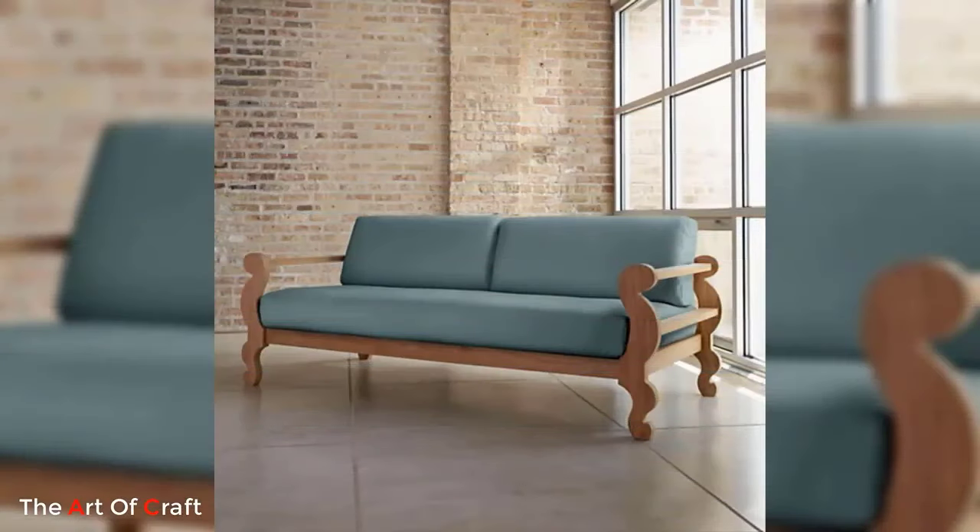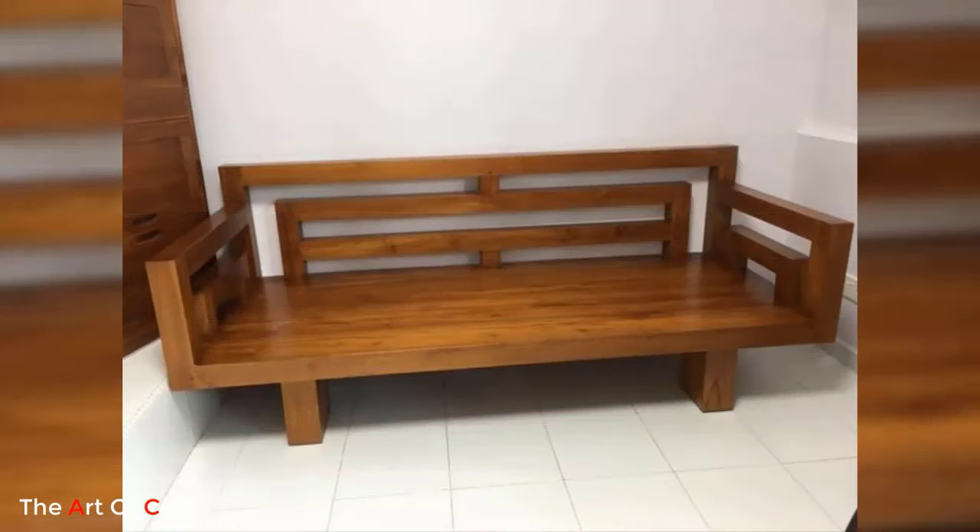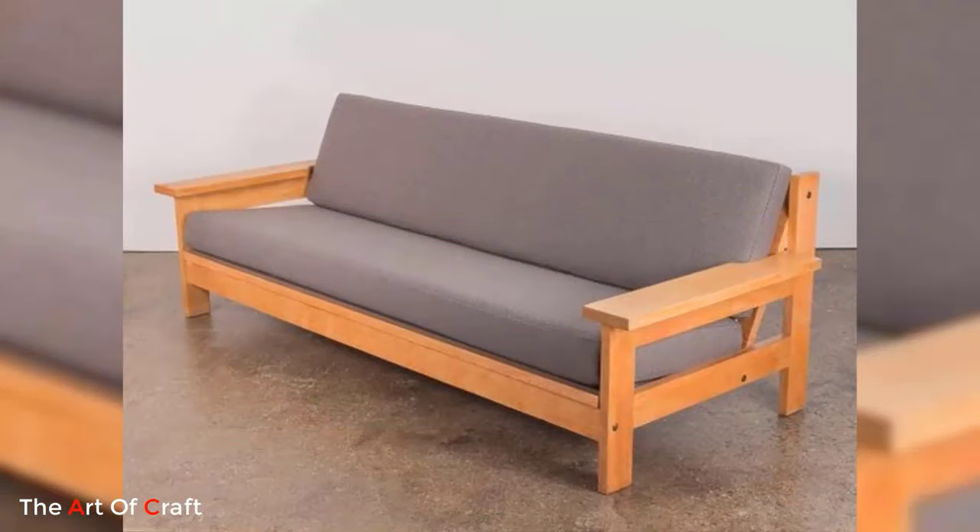Hello friends, welcome back to our channel. If you haven't subscribed to our channel yet, please click the subscribe button and the bell icon for more videos. Today we are presenting some ideas on modern wooden sofas.